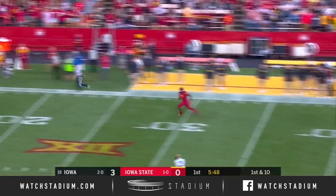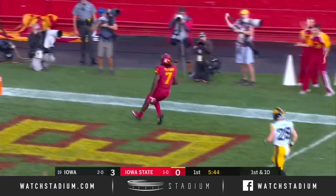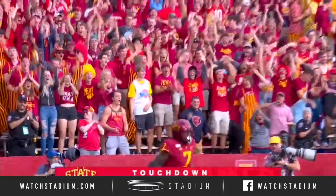Another swing out. Deshante Jones throws it. He's got a man wide open — LaMichael Petway — touchdown, Iowa State, 51 yards.